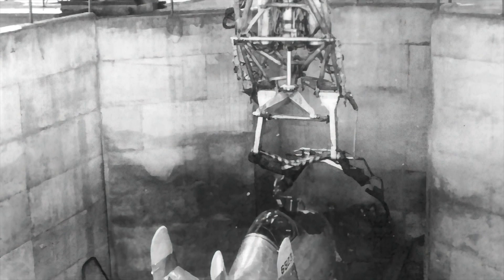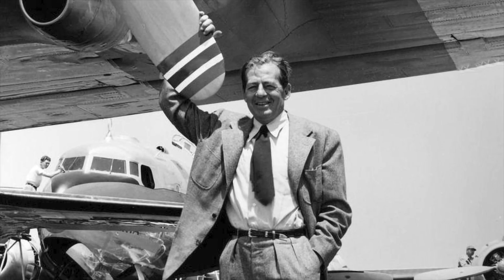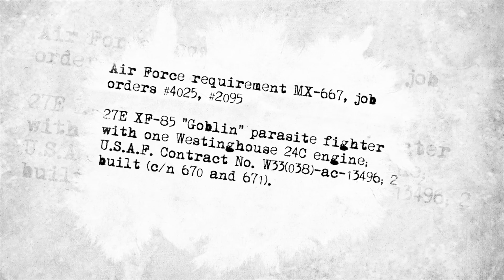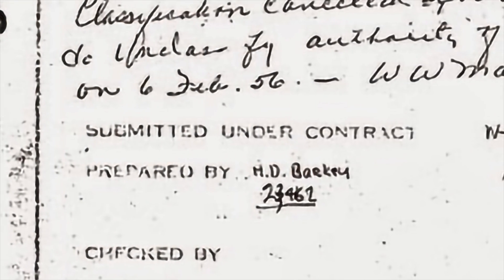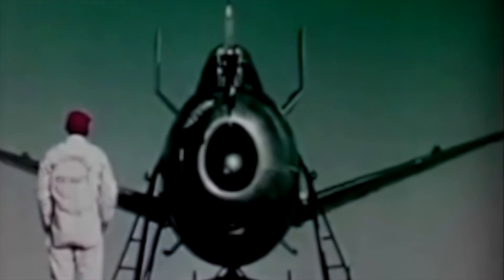On January 3, 1945, the War Department authorized the Air Technical Service Command to enter into a contract with McDonald to develop the parasite fighter under Project NX-667. The company's Model 27 proposal was completely reworked. On March 19, 1945, McDonald's design team led by Herman D. Barkery submitted a revised proposal, the extensively redesigned Model 27D. The smaller aircraft had an egg-shaped fuselage, three-quarter-shaped vertical stabilizers, horizontal stabilizers with significant dihedral, and 37-degree swept-back folding wings to fit into the confines of a bomb bay.